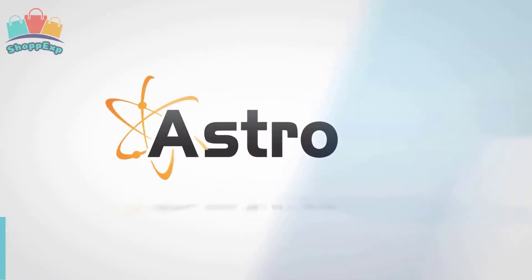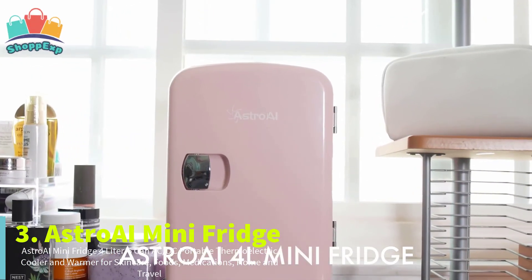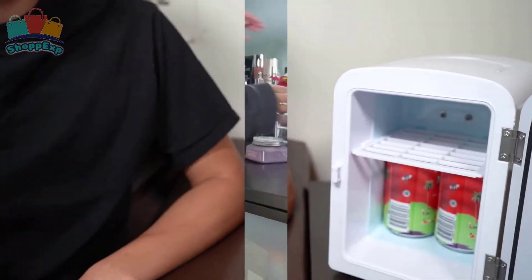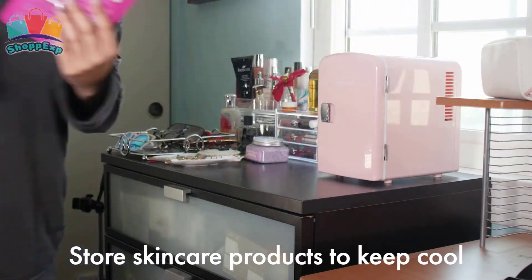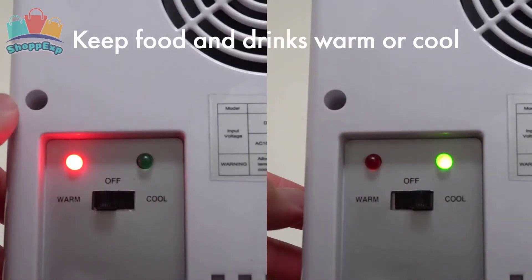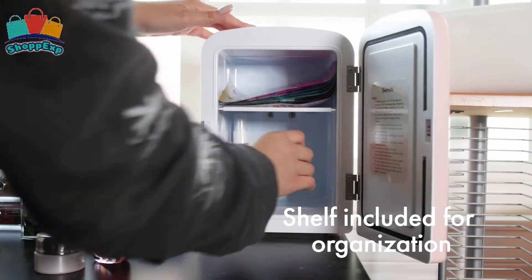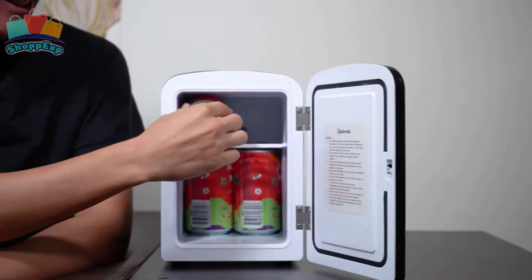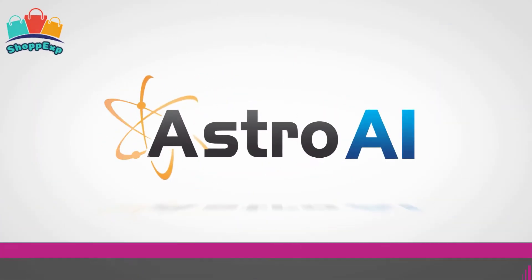On the third number is Astro AI Mini Fridge. The removable shelf makes small items like skin care, cosmetics, food, or medications easy to separate. Two plugs are included for both standard wall outlets and 12V cigarette lighters in vehicles. The semiconductor mini fridge chip is eco-friendly, and the quiet technology keeps sound at a minimum so you can rest easily. For maximum cooling, ensure the back of the mini fridge is at least three inches away from a wall. This mini fridge is available on Amazon at a cheap price.